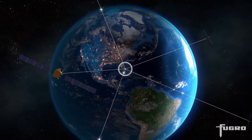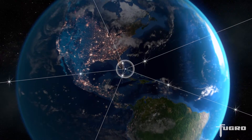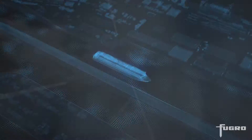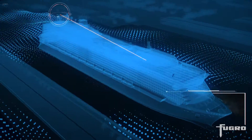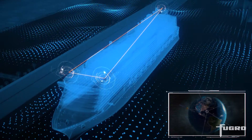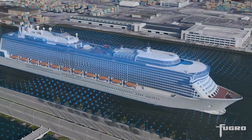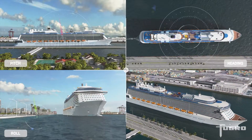OceanStar uses state-of-the-art precise point positioning to achieve centimetre level accuracy. The system is capable of using multiple satellite constellations including GPS, GLONASS, BeiDou and GALILEO for optimal availability and accuracy.